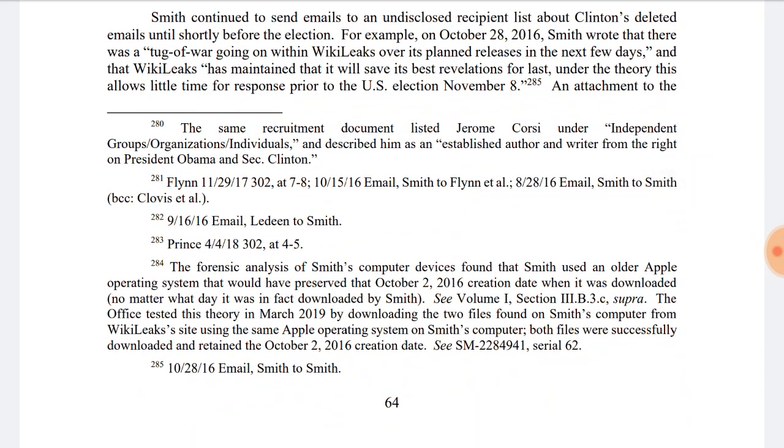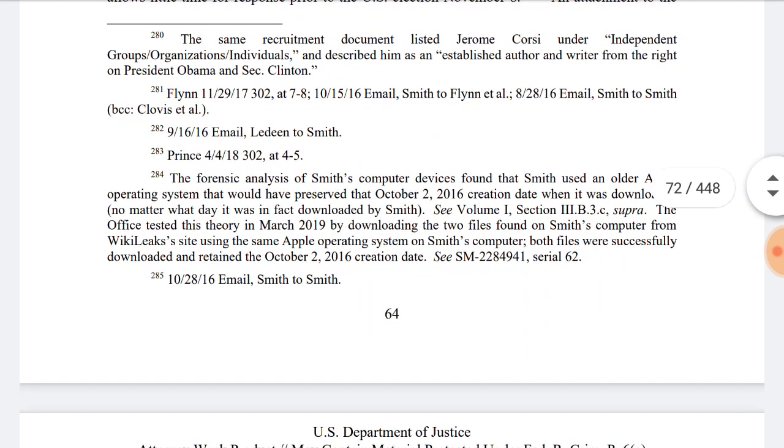The out-of-place artifact has invited a lot of theories, with some of the craziest suggesting the stone could be the work of time travelers or even aliens. Number 7: The Devil's Bible. Officially called the Codex Giygas, the giant medieval book has been nicknamed the Devil's Bible.